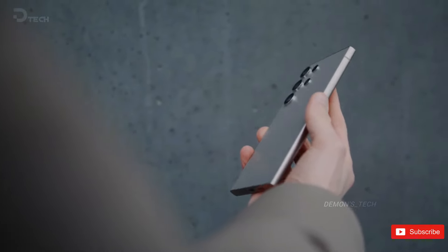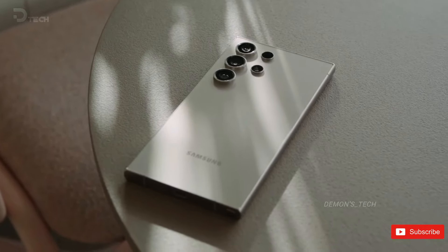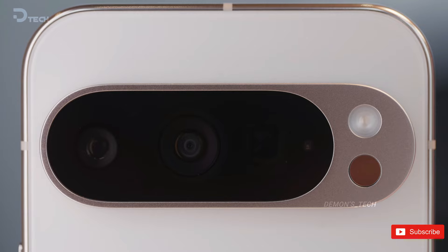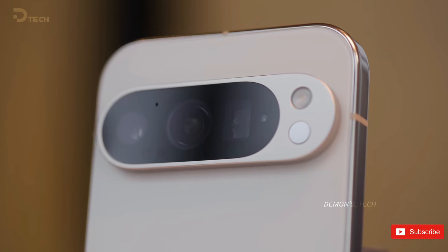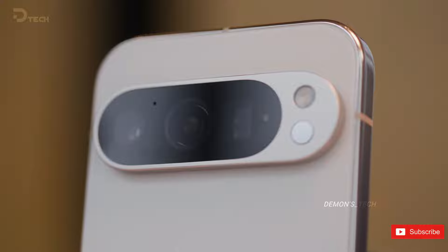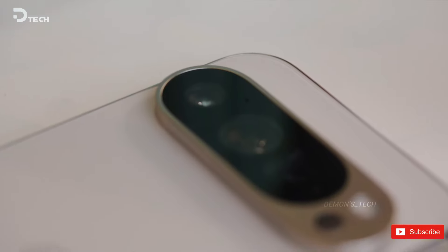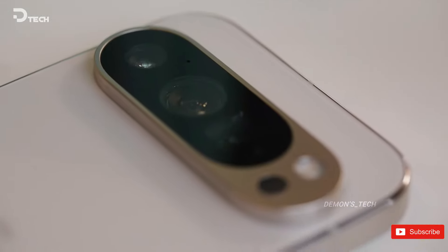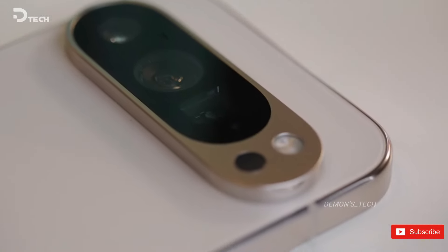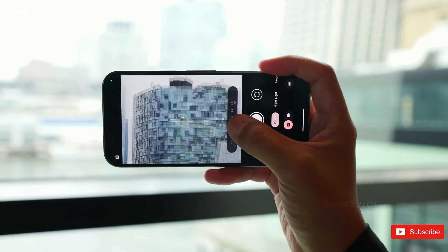Your choice between the two will ultimately hinge on personal taste. However, if you lean towards smaller devices, your options are limited. The Pixel 9 Pro, with its 6.3-inch size, caters to fans asking for a Pro-level phone that mirrors the base model's dimensions. Notably, the Pixel 9 Pro does not skimp on hardware or features compared to the XL version, except for slightly reduced charging speeds, likely due to the larger model's capacity to manage higher power levels.